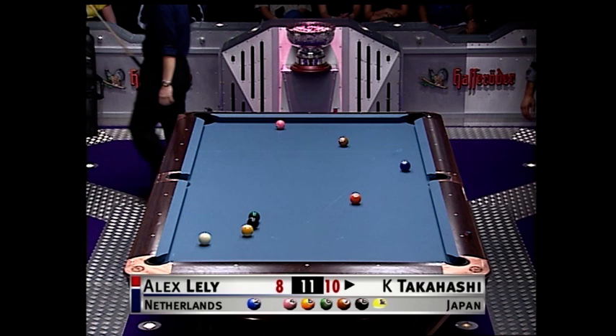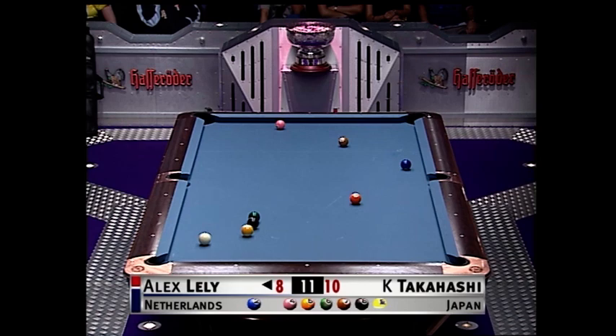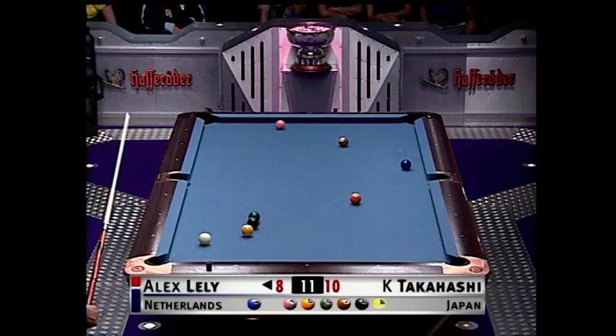But surely he couldn't have planned to contact with the orange. No, he couldn't have — but it sure worked out well. Let's see if Alex is going to jump it. He hasn't gone for the jump bag yet. Takahashi takes these balls — he's through to the last eight. Lely needs this rack and two more.